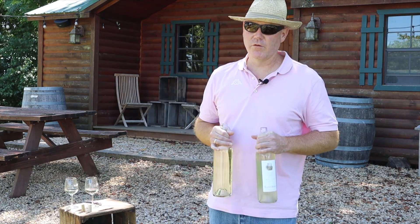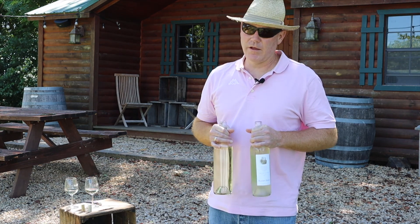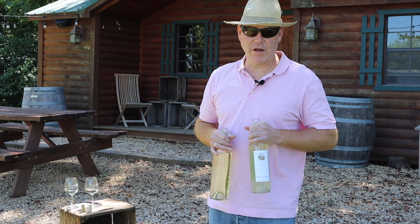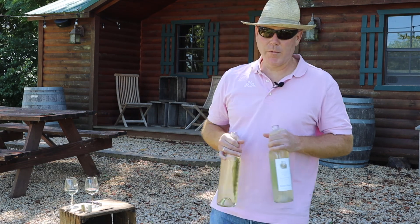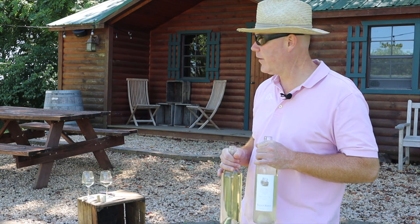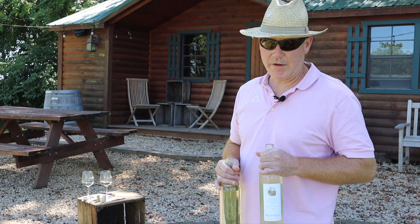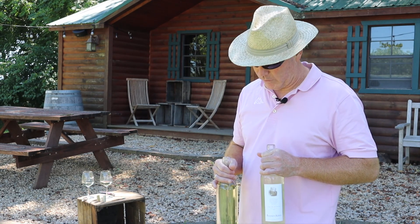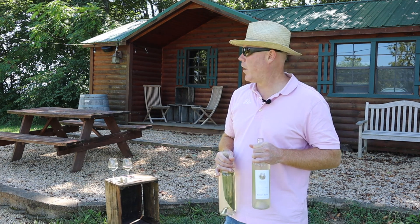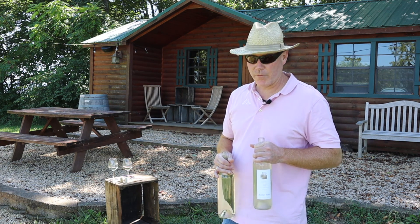We're about to switch vintages from 2018 to 2019 — from a rainy year to a hotter year. 2018 was one of the rainiest years on record, and 2019 was a very hot and fairly dry year. We have speakers up here so we can play music, and there's also space by our pond with speakers down there. Up here you have a nice view of the Blue Ridge Mountains and the Allegheny Mountains and the winery — it's one of the highest spots in the Shenandoah Valley at about 1,400 feet.